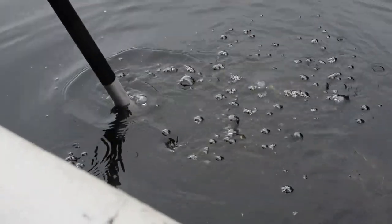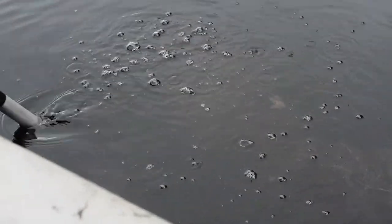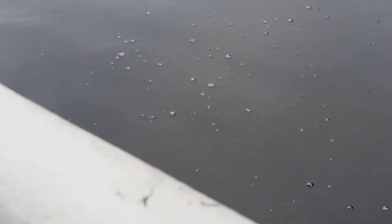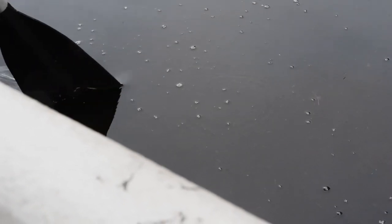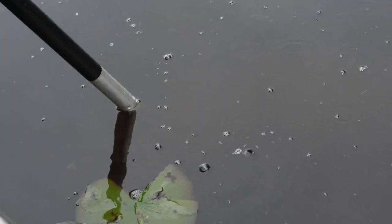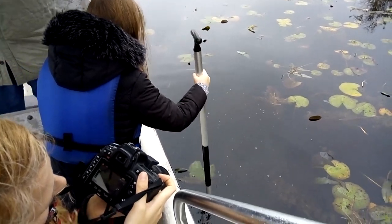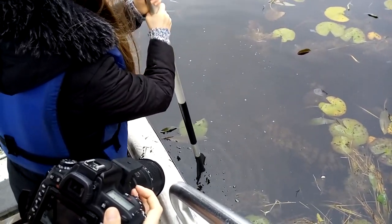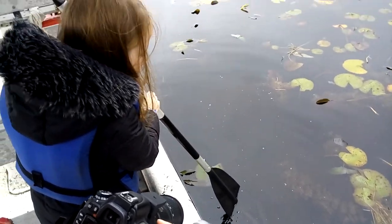That's methane — yeah, decaying vegetation. You can take a funnel of sorts, cork the little end off and hold it down on that water, catch a bunch of those bubbles under it, then pull your stopper out and strike your lighter and it'll go 'kapow'! Making bubbles.